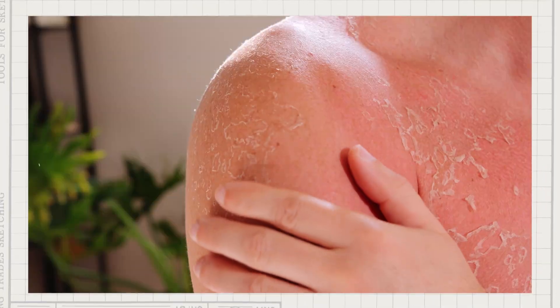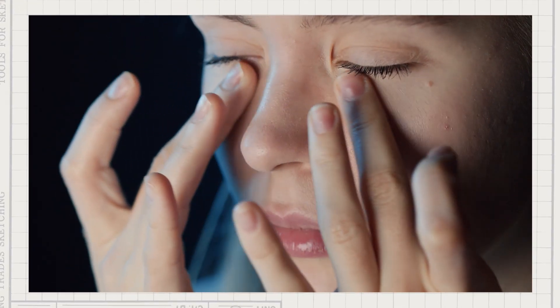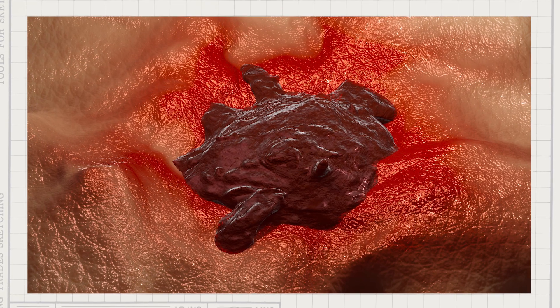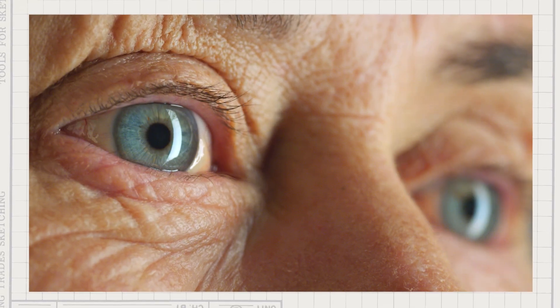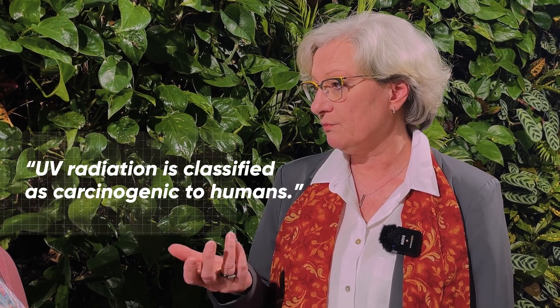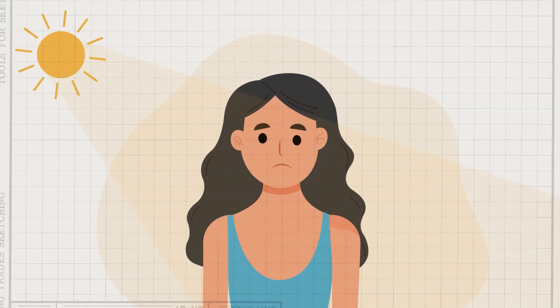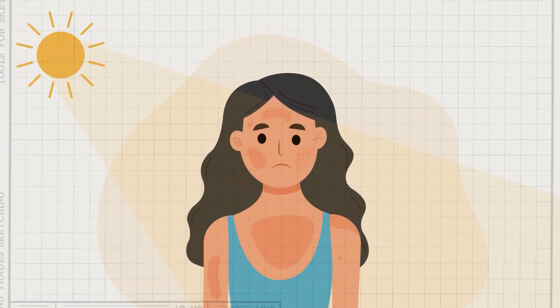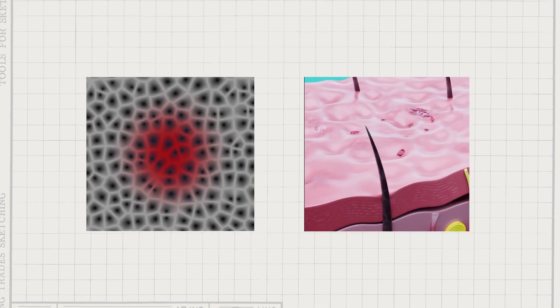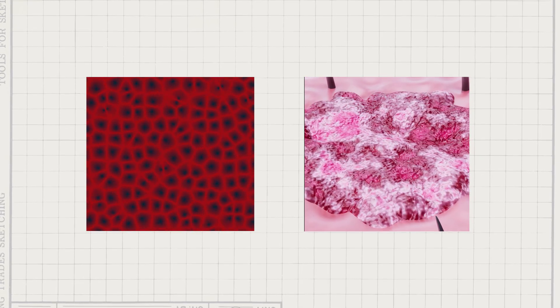In the short term, for example, sunburn and eye inflammation. And for the long term, premature skin aging and skin cancer — also cancer of the eyes. UV radiation is classified as carcinogenic to humans because UV radiation damages DNA, and too much UV damages cells so they can't repair themselves. As a result, affected cells can degenerate into cancer cells.